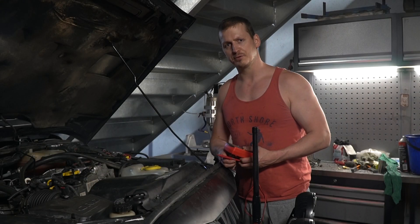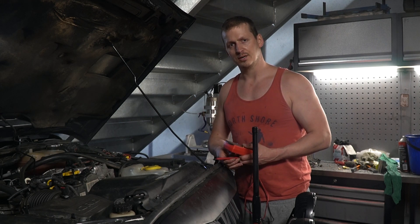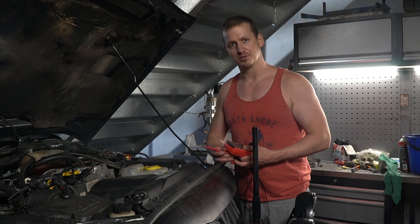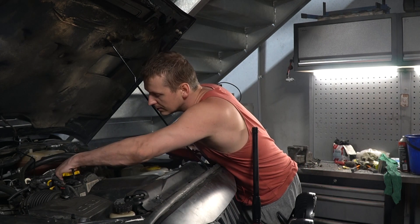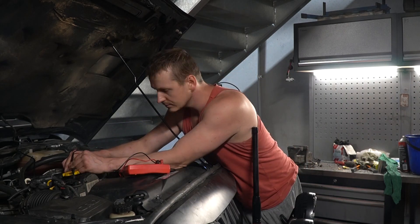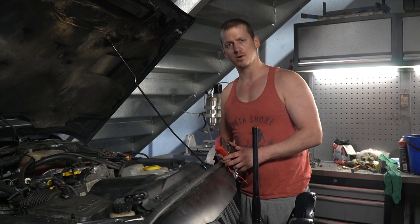Next up is checking the fuel pressure sensor that threw up a code earlier — this one. All you do to check it is unplug it, chuck some probes in, and see what resistance values you get, then compare them with what Jeep states. And the sensor seems to be okay.